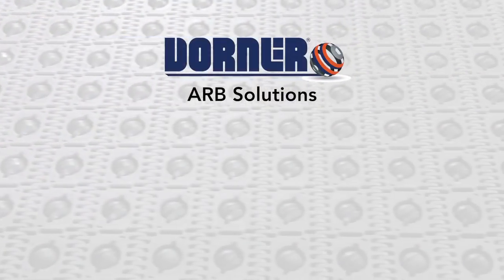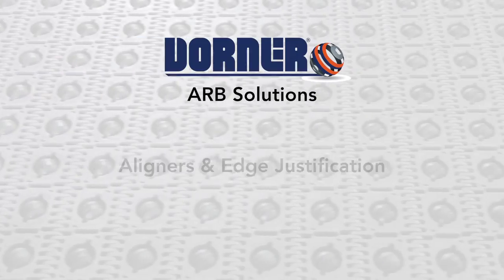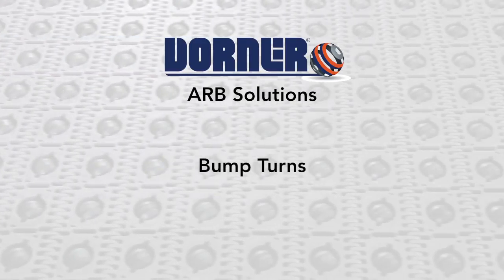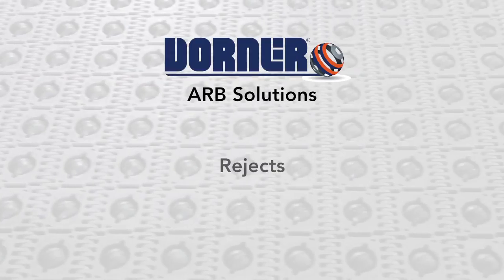ARB solutions include 90-degree transfers maintaining product orientation, aligners and edge justification, case turners, bump turns, touchless low-friction merges, and rejects.